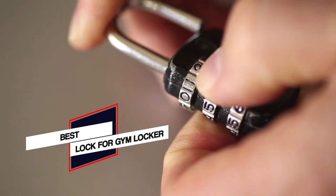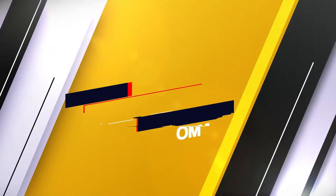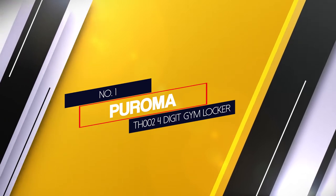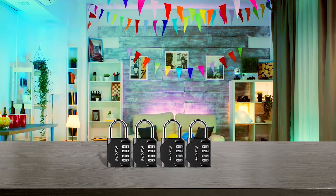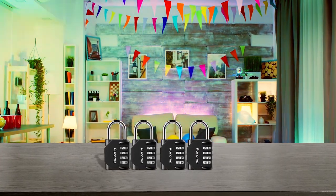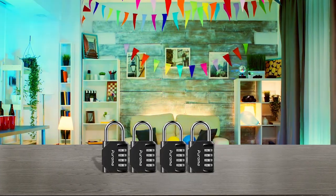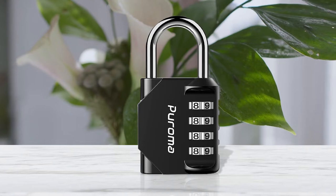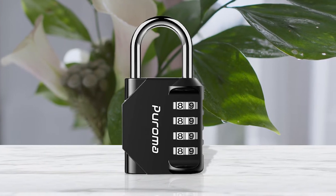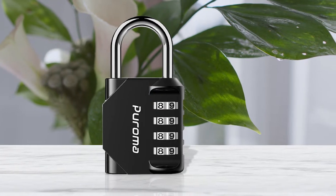Here are the five best locks for gym lockers. Number one, most popular: Puroma TH002 four digit gym locker lock. Puroma's TH002 combination gym locker lock is one of the more convenient gym locks available. The side windows can be handy for easy combination viewing, making finding the right combo a lot easier in tricky situations like a steamy locker room. The lightweight design makes carrying it around much easier.